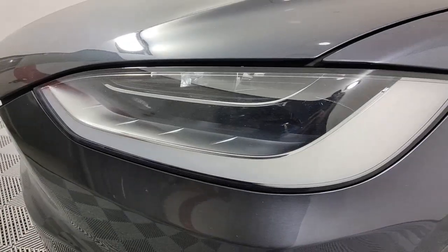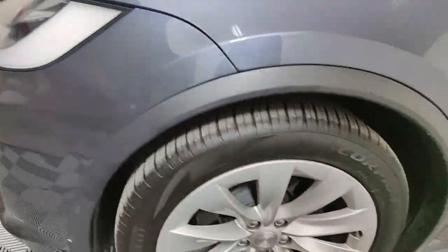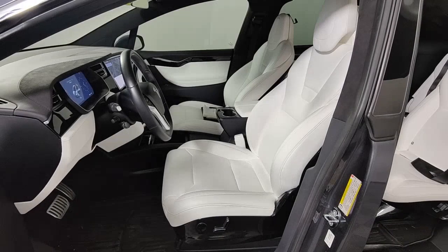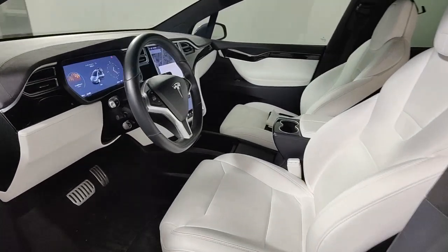Clean, crisp, and comfortable meet seriously high-tech in this earth-friendly Model X. See for yourself when you take it out for a test drive. Our professional staff looks forward to giving you excellent service.